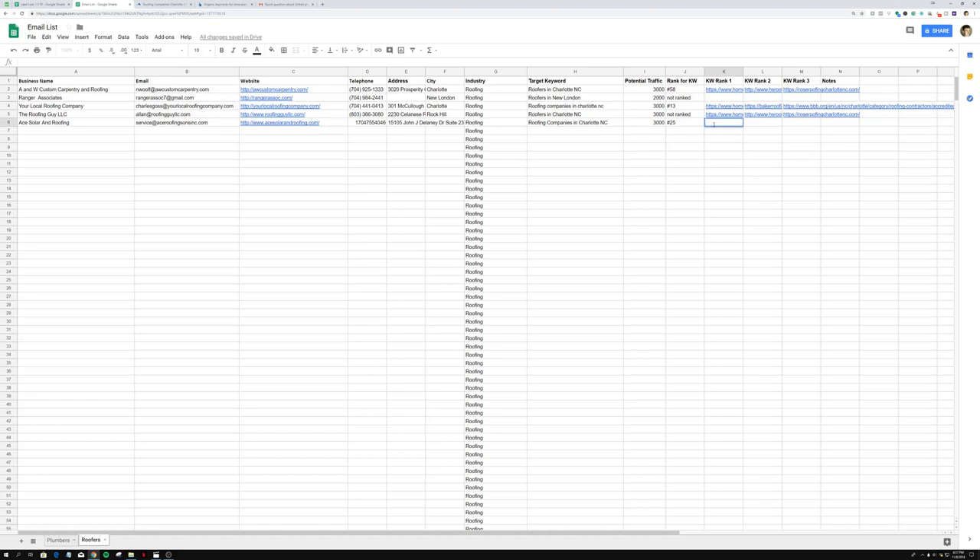This prospecting step is going to save you hours of typing and copy-pasting when you do the cold emails. Just make sure it's all in your head because without this part you're not going to be able to do cold emails with great success. Being ranked #25 for that keyword is actually good — it means they're already ranking for it, so it'll be easier to help them rank higher.